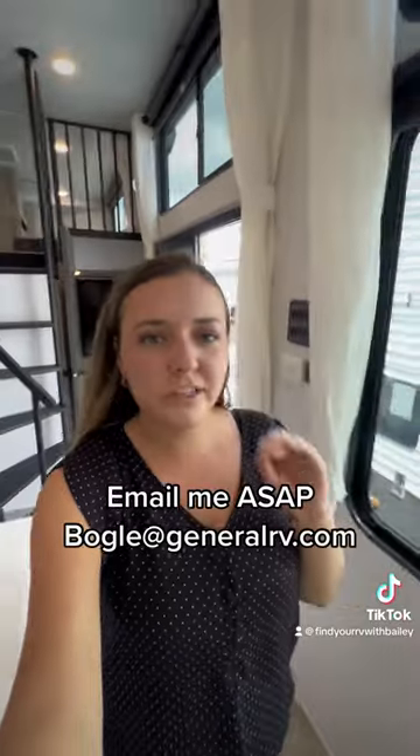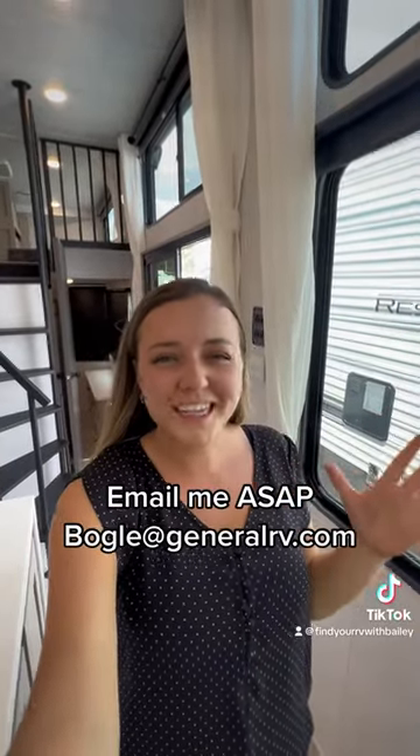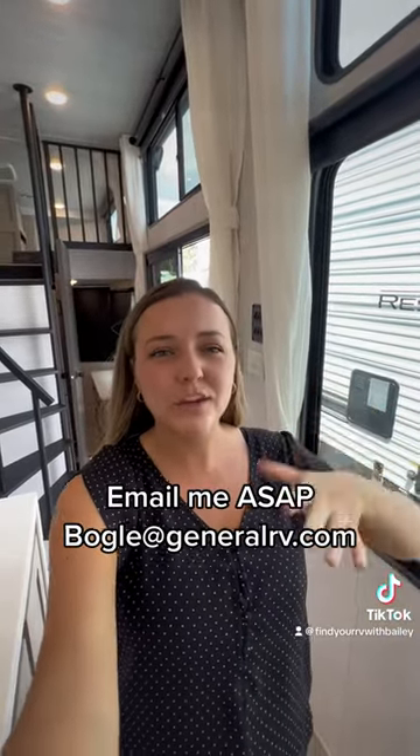Seriously guys, if you are interested, you have to jump on this one right now. Send me an email with your name and phone number and I will be in touch.